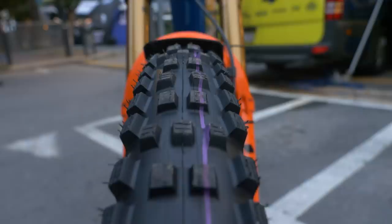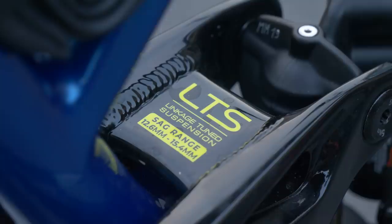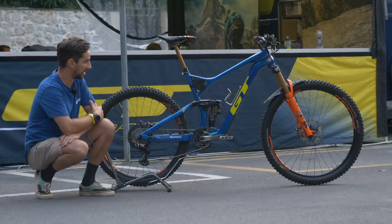This is a GT Force carbon frame — LTS, which some old school mountain bikers will know from old GT bikes. Linkage tuned suspension. This bike is running mixed wheel sizes: 29 up front, 27.5 on the rear.